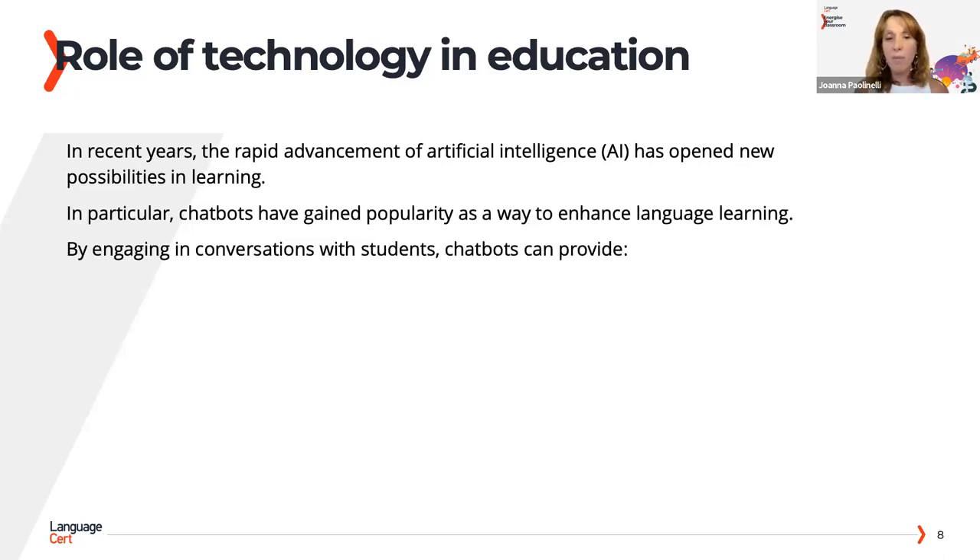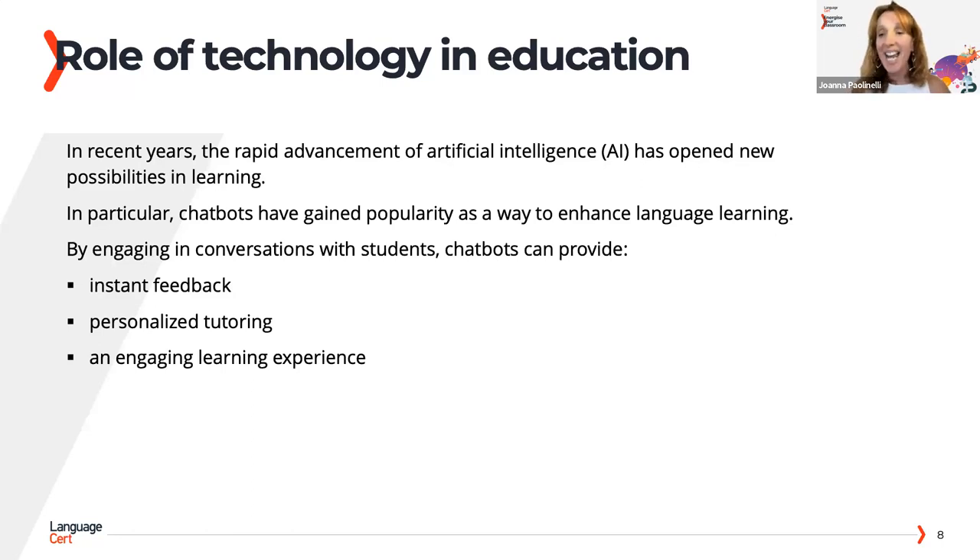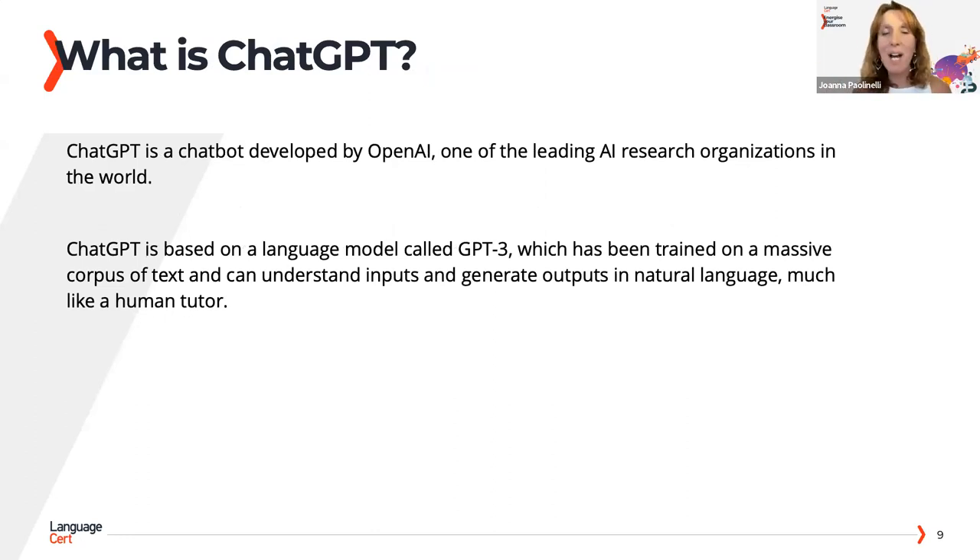Since the pandemic, everything has changed and we had to learn how to use technology — Google Classroom, Drive, Shared Files, Zoom. Then we thought things were going back to normal, but along came artificial intelligence. Although we may be quite tired from learning so much so quickly over the last three years, I think it's really important to learn about AI, because the students we are teaching today are going to use it in their jobs. It's going to be a tool they'll need to learn.